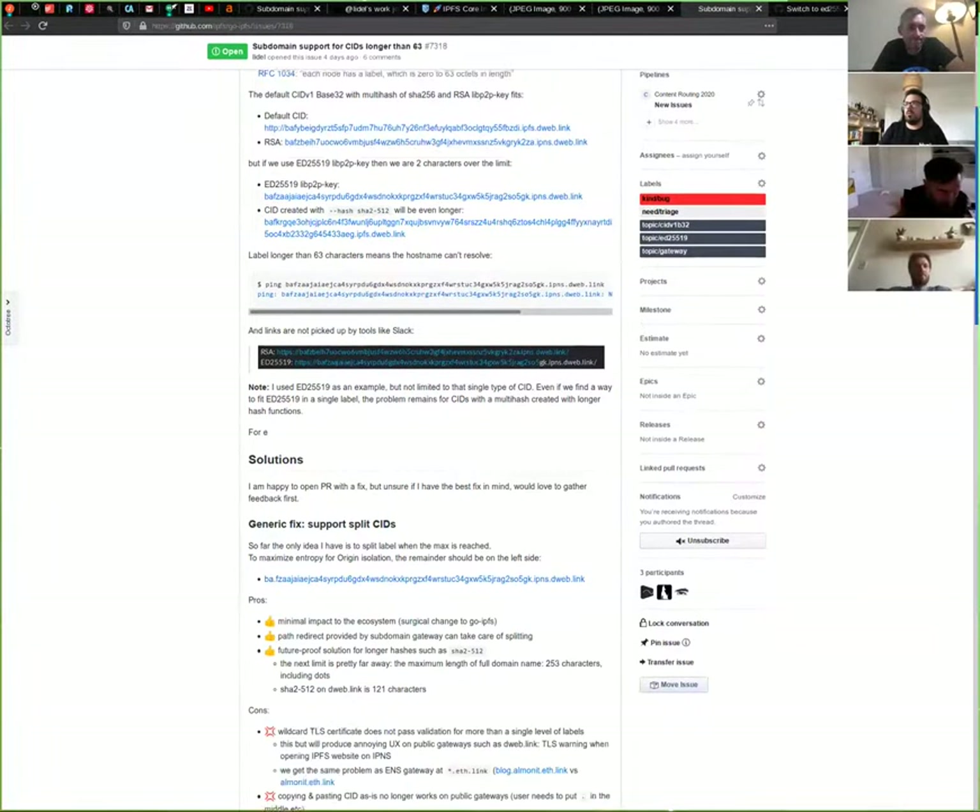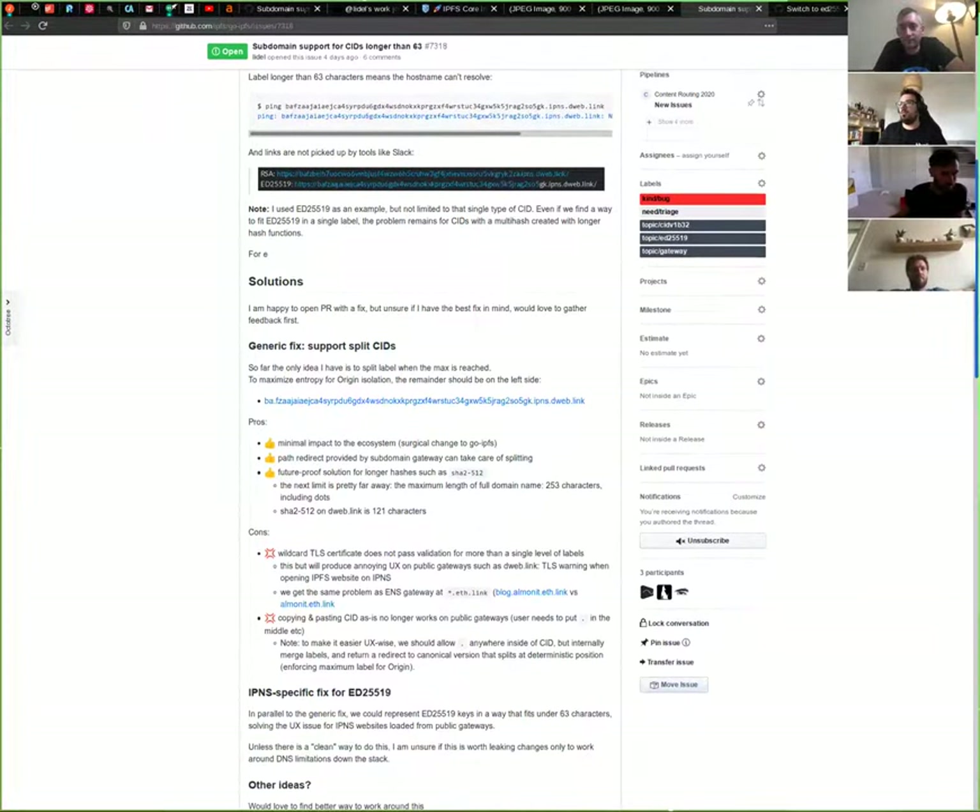One solution is to just split after the 63-character limit and then the remainder will be in the next sub-label. That's fine from the security perspective because we would maximize the size of the label used for calculating origin. And on our gateways it's self-isolated, and even in case someone is doing DNS hijacking, that would still provide proper isolation.